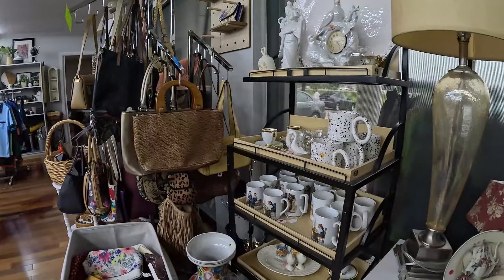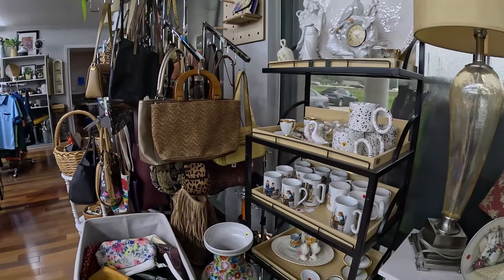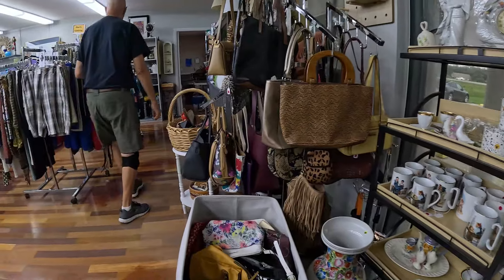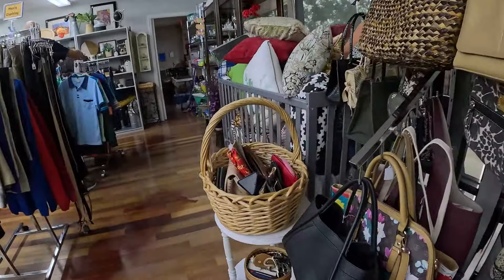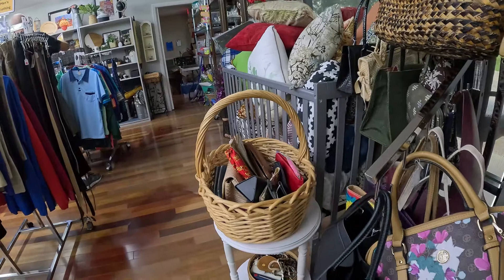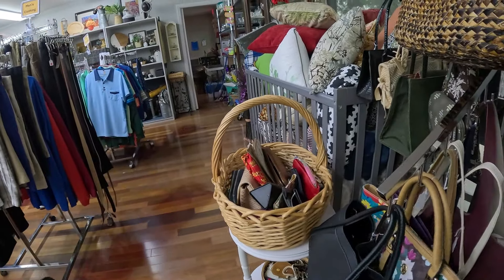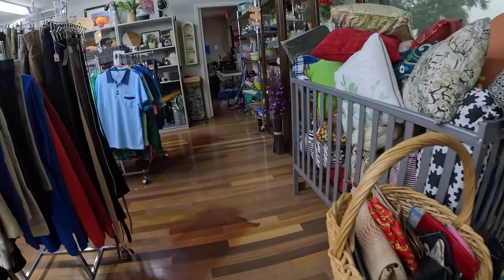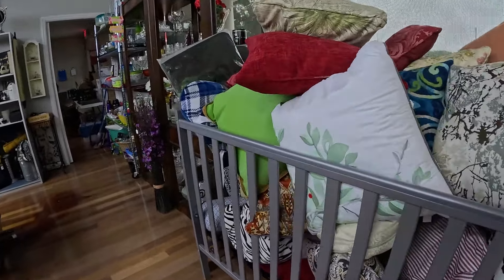Lots of decor items. Here's a bunch of mugs and some oriental stuff. They have lots and lots of purses — I kind of glanced through them real quick here. But I do come back off camera before we checked out, and I did find a really great pickup, so make sure you wait for that at the end.